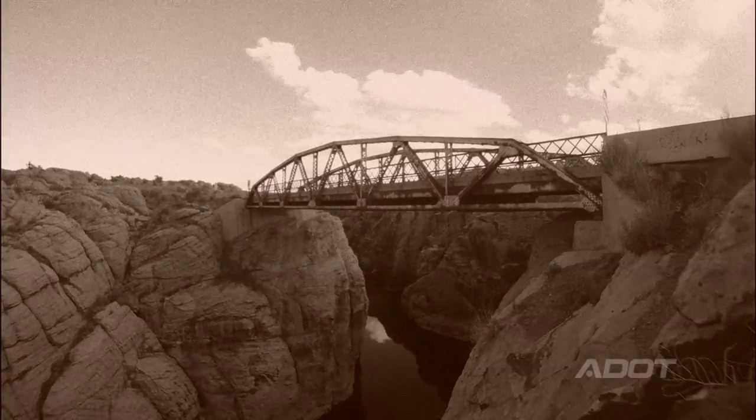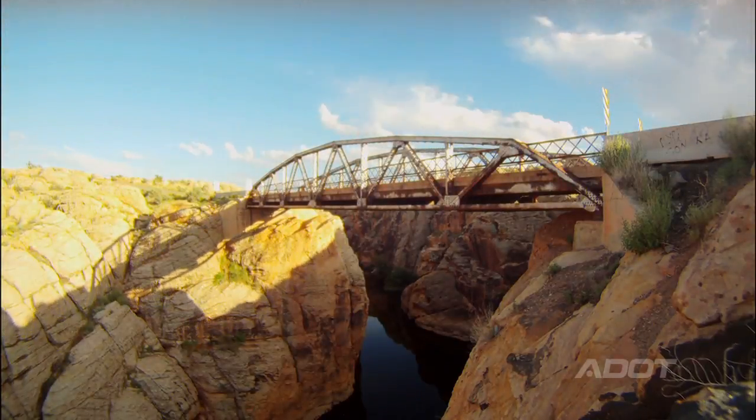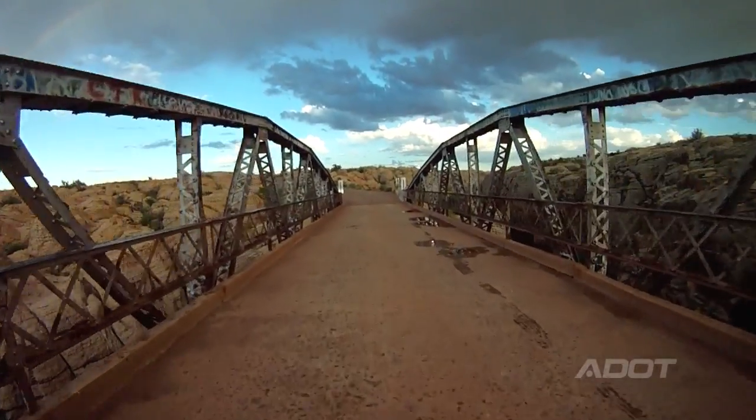The Chevron Creek Bridge, 100 years ago, was an important link between Winslow and Holbrook. When it was originally built in 1912, 1913, it was built for less than $5,000. Today it's still an important transportation corridor for us.